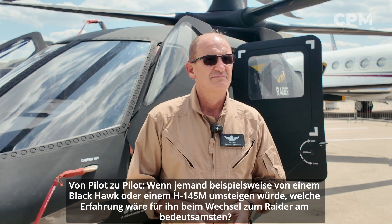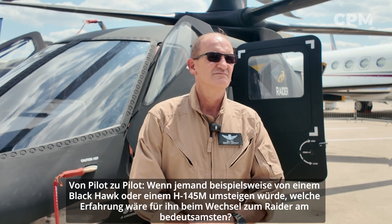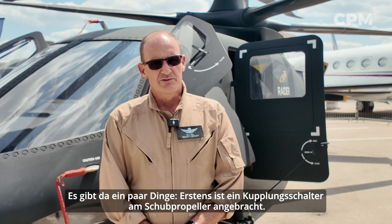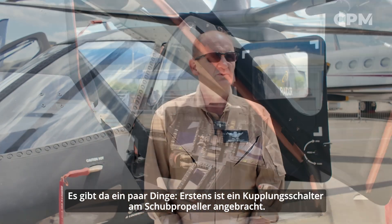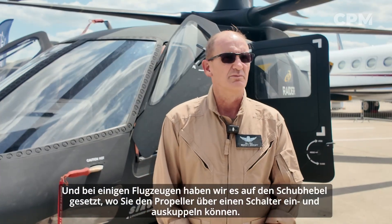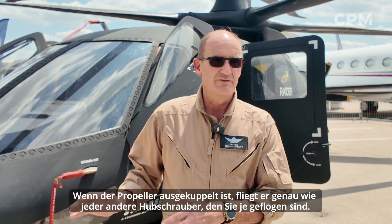From a pilot to a pilot, if somebody would switch from a Black Hawk or an H145M, what would be the most significant experience stepping over to the Raider? The prop has a clutch switch — on some of the aircraft we put it on the collective where you can engage and disengage the prop via a switch. When the prop is disengaged, it flies exactly like any other helicopter you've ever flown.